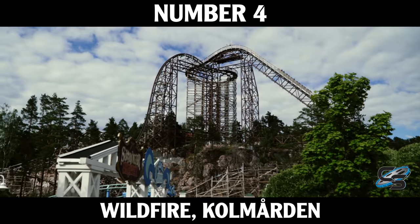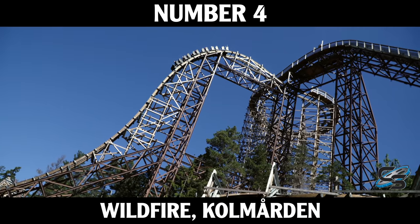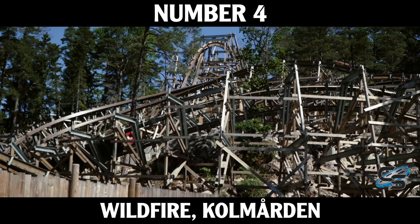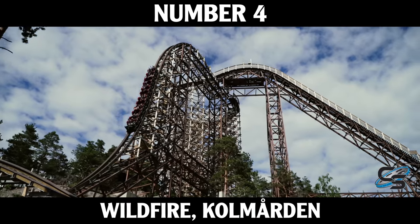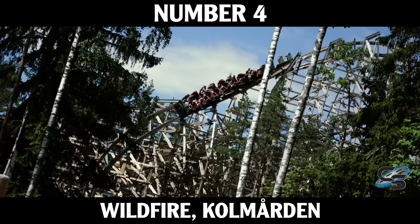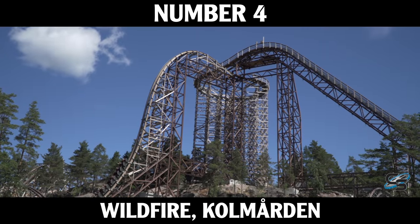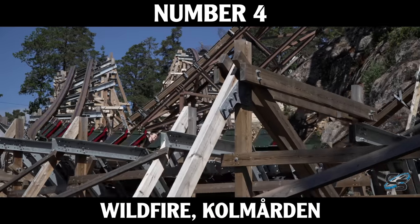Our number four spot takes us overseas to Sweden — the only international coaster that made my top 10 and my favorite roller coaster in Europe when I visited in 2018. This is Wildfire at Kolmården, an RMC at a zoo. Not only does it have one of the best views ever from a roller coaster, but it has everything you could want: a steep drop off a cliffside, a zero-g stall, three total inversions, and so much airtime. Because it's located all the way in the back of the zoo, there was no wait when I visited, so we got to marathon it over and over again.